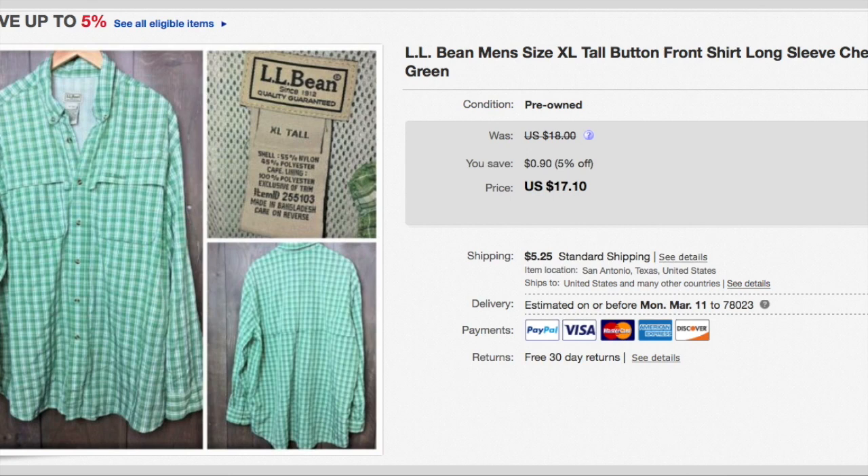Here's the first item I'm sharing. This is an LL Bean long sleeve button-up shirt, extra large tall. I thought it would have moved faster than it did. I paid $1.50 for it. It sold for a best offer of $15, and the buyer paid a total of $20.25.